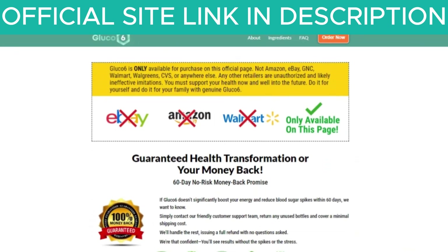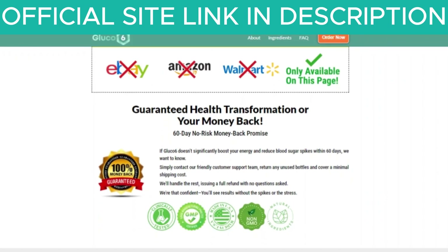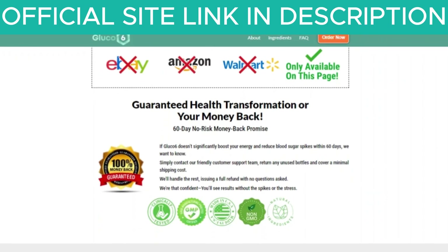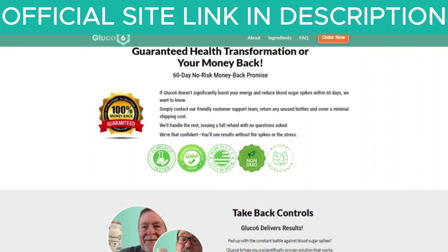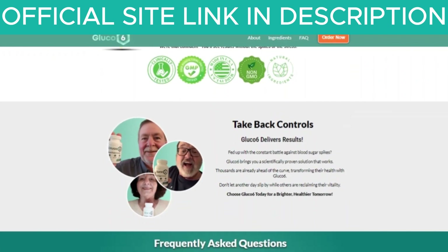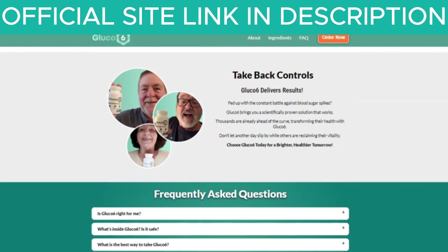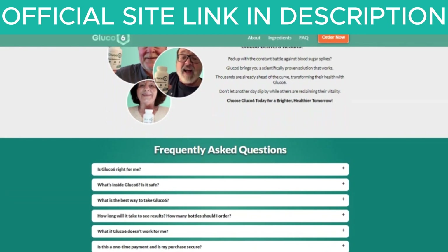Another important point is that Glucose 6 comes with a guarantee, so you can test the product, and if for any reason you don't like it, they will refund your money. However, for Glucose 6 to work, you need to take the treatment seriously. Otherwise, you won't see great results and you might end up frustrated. The correct way to use Glucose 6 is to take one capsule twice a day, consistently and without interruptions, as this is essential for results.